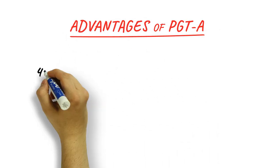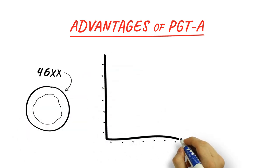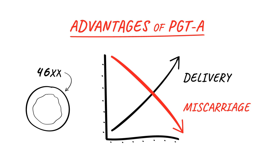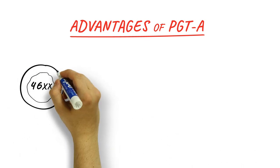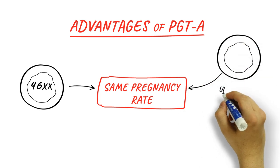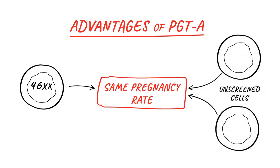PGTA greatly reduces the miscarriage rate. The delivery rate per transfer is higher in embryos screened for their number of chromosomes, because embryos with normal chromosome counts miscarry much less often. A single embryo transfer of a PGTA-screened embryo provides the same pregnancy rate as a double embryo transfer of two unscreened embryos, but without the many health risks of a twin pregnancy.